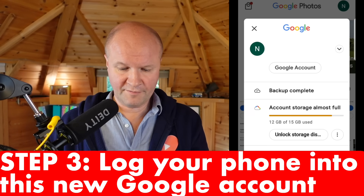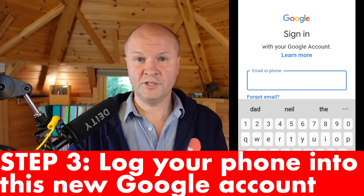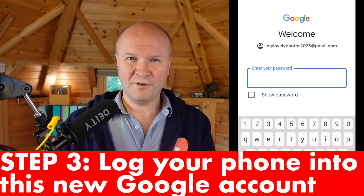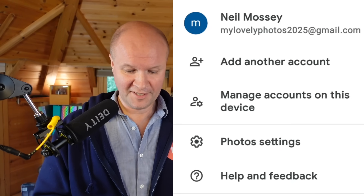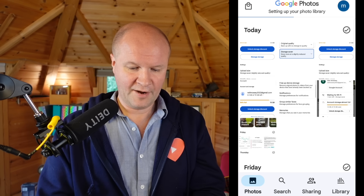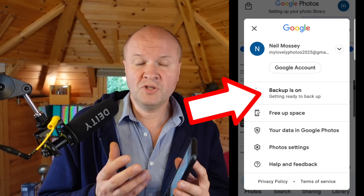Now we have a Google account just for photos and videos. Go to Google Photos on the phone, click on the avatar in the top right-hand corner, and click the pull-down menu next to your account name. Go to add another account, sign in with your brand new photo account — my lovely photos 2025 — and enter the password. Now you have Google Photos on your phone with this new photo account. Click the avatar again, choose my lovely photos 2025, and it gives you the option to turn on backup. Turn on backup, and now it's going to back up your phone to this whole new Google account.